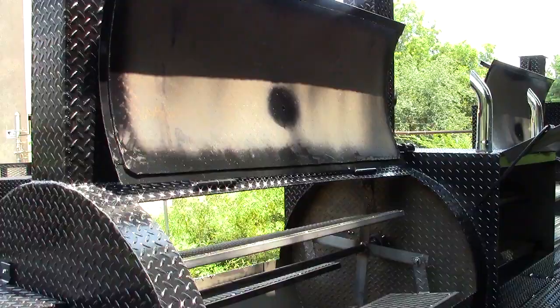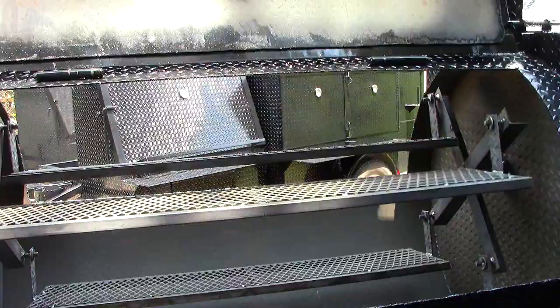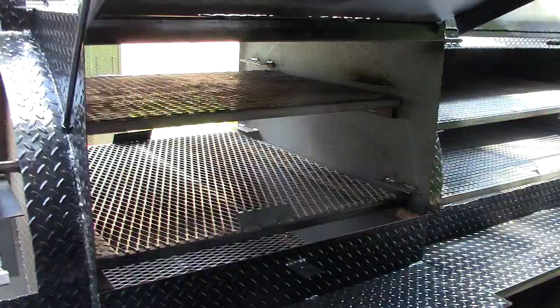It has double doors or single. Single is standard. Double doors is an option, but if you want double, no problem. Here is a grill — hamburgers, hot dogs, steaks, chicken, pork chops.